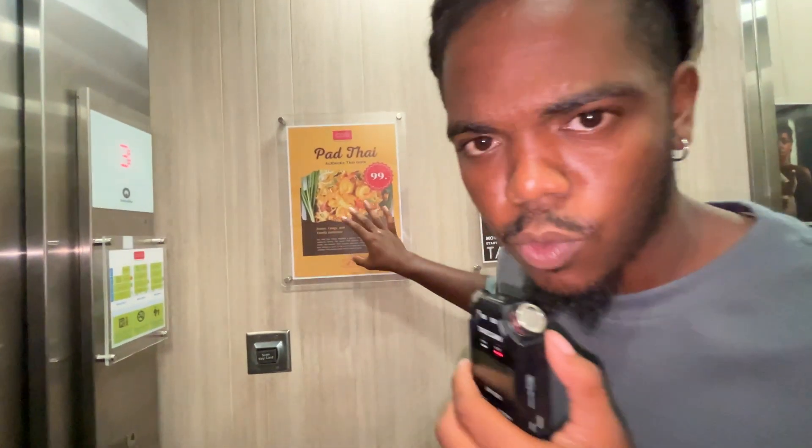We got my leftover burger that I got from the Argentinian steakhouse right outside my hotel. I got a Wagyu burger — it was really good. I'm actually saving that for later.